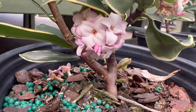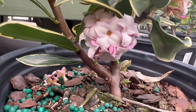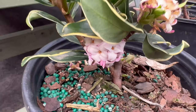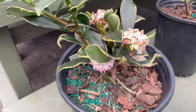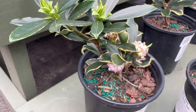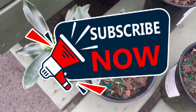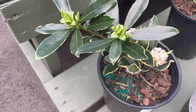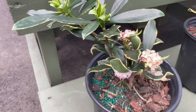Thriving in well-drained, slightly acidic soil with partial shade, it appreciates a sheltered location. This evergreen shrub is known for its moderate growth rate and can adapt to various garden settings, including woodland gardens, borders, and containers. While it requires attentive care, the reward of its visual appeal makes the effort worthwhile.